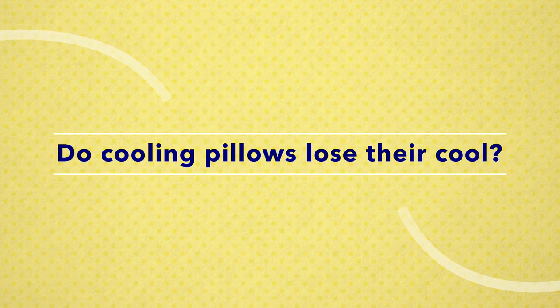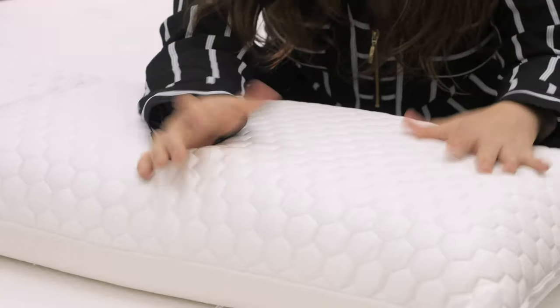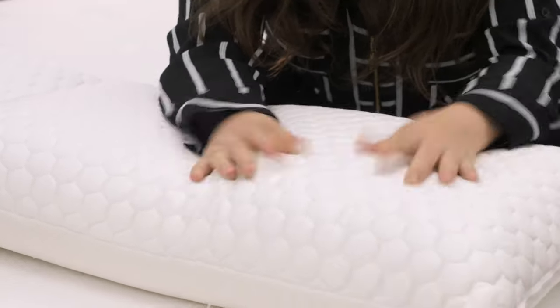The next thing people want to know is, do cooling pillows lose their cool? That's actually one of my favorite things about phase change material — it's designed to stay cool no matter how many times you wash it. All of the pillows I showed you that are covered in phase change material have not lost one bit of their cool in the years that I've tested them. That said, if you notice that your cooling pillow is much less cool than the day you bought it, it might be time for an upgrade.